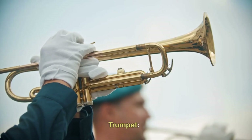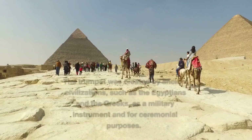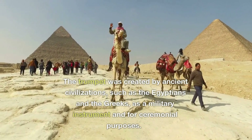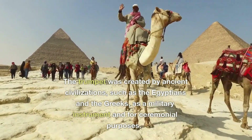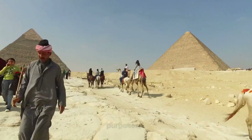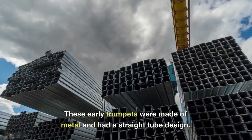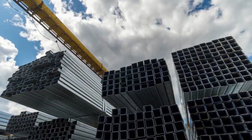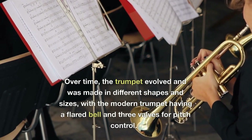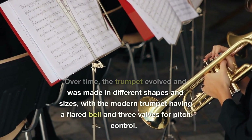The trumpet was created by ancient civilizations such as the Egyptians and the Greeks as a military instrument and for ceremonial purposes. These early trumpets were made of metal and had a straight tube design. Over time the trumpet evolved and was made in different shapes and sizes, with the modern trumpet having a flared bell and three valves for pitch control.